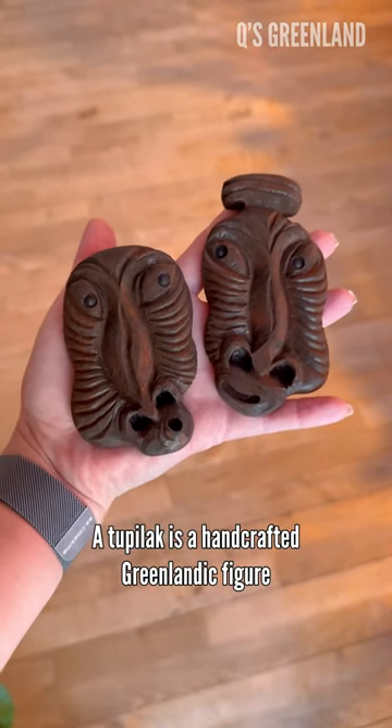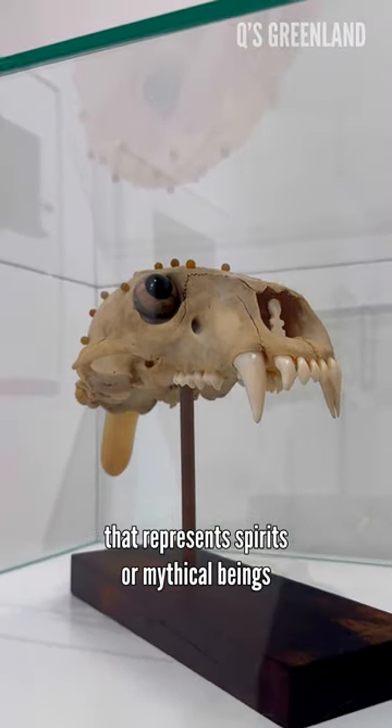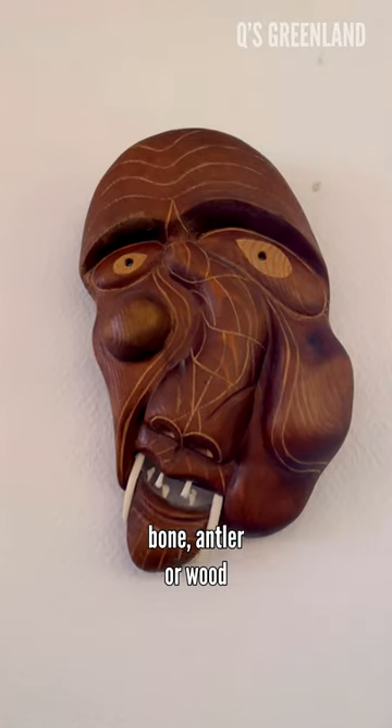A Dubilek is a handcrafted Greenlandic figure that represents spirits or mythical beings, typically carved from materials like bone, antler, or wood.